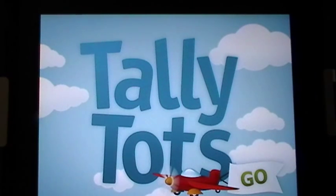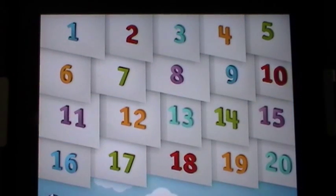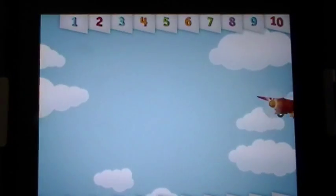Good day everyone, this is Maggie B for Apps for iPads. Today we bring you Teletots, a wonderful iPad app that will help your child learn their numbers from one to twenty. Let's give you a quick overview.